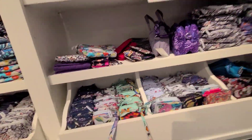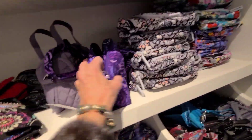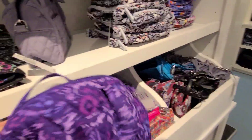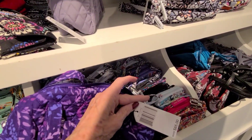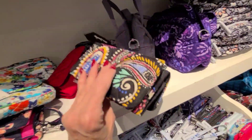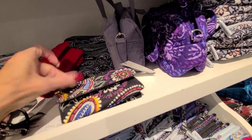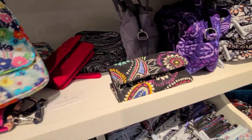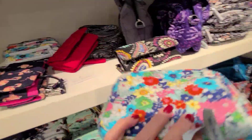Boy, look at all the clearance — more clearance. This here is $85 for the mini satchel. We've got some little bill folds in here. This is $55 — the mini hipster.